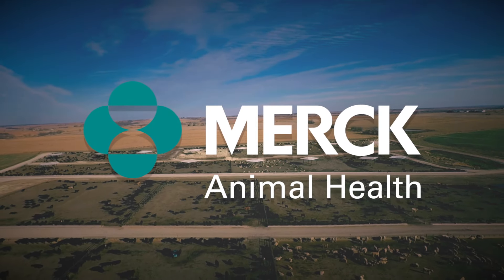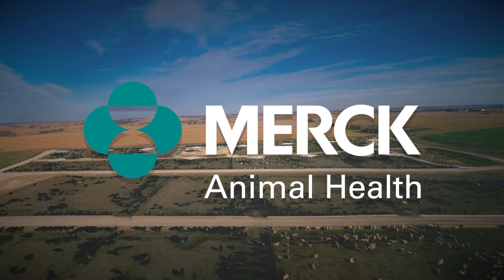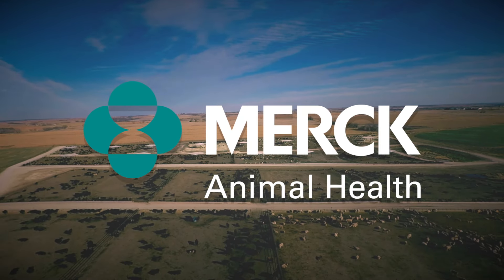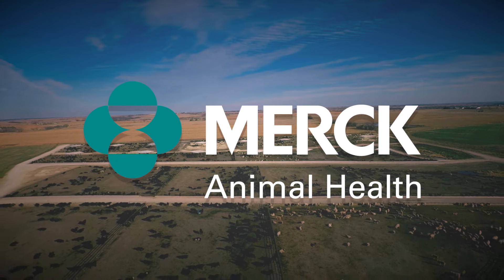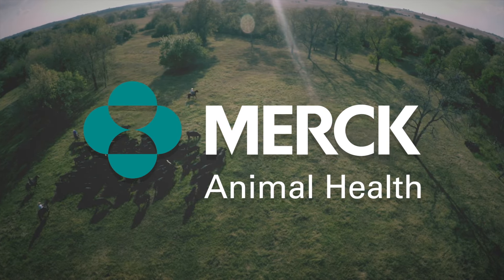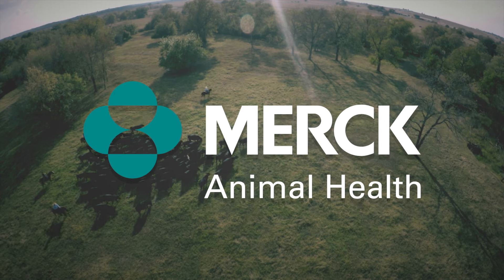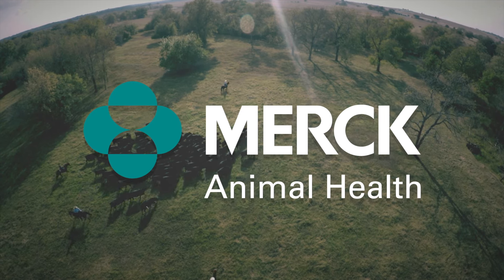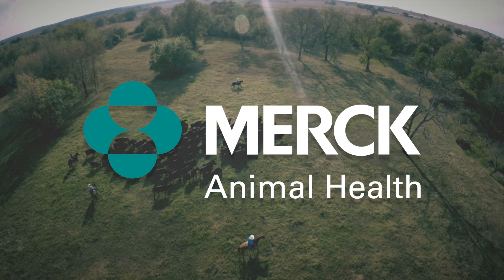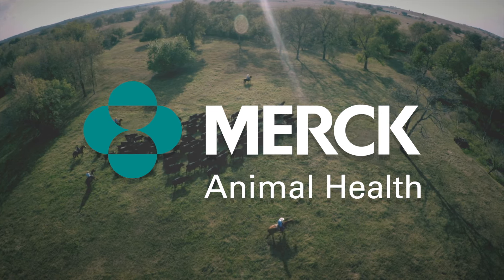DocTalk is brought to you by Merck Animal Health. At Merck Animal Health, we're shaping the future of animal health with pioneering science, connected technology, and insights-driven solutions to bring our customers an unparalleled portfolio of choices to improve cattle care and operational efficiency. We support you and your legacy by helping you meet the challenges of today with the innovations of tomorrow.